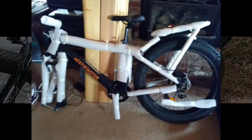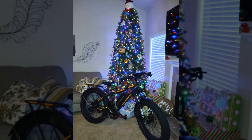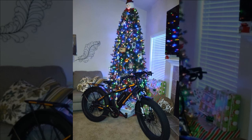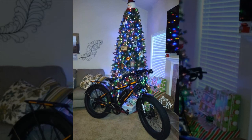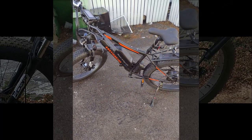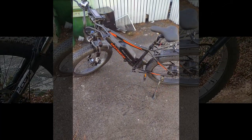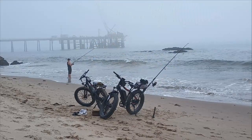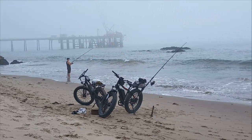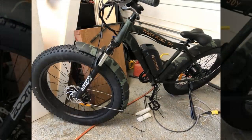They mention minor scratches and express concern about battery stability, especially for off-road riding. Despite these concerns, they've tested the bike on pavement and in the rain, finding its performance satisfactory. With nearly 400 kilometers on the odometer, they plan to continue testing in different weather conditions and are considering purchasing another for their wife. They acknowledge the one-year warranty but plan to use the bike cautiously to ensure its longevity.